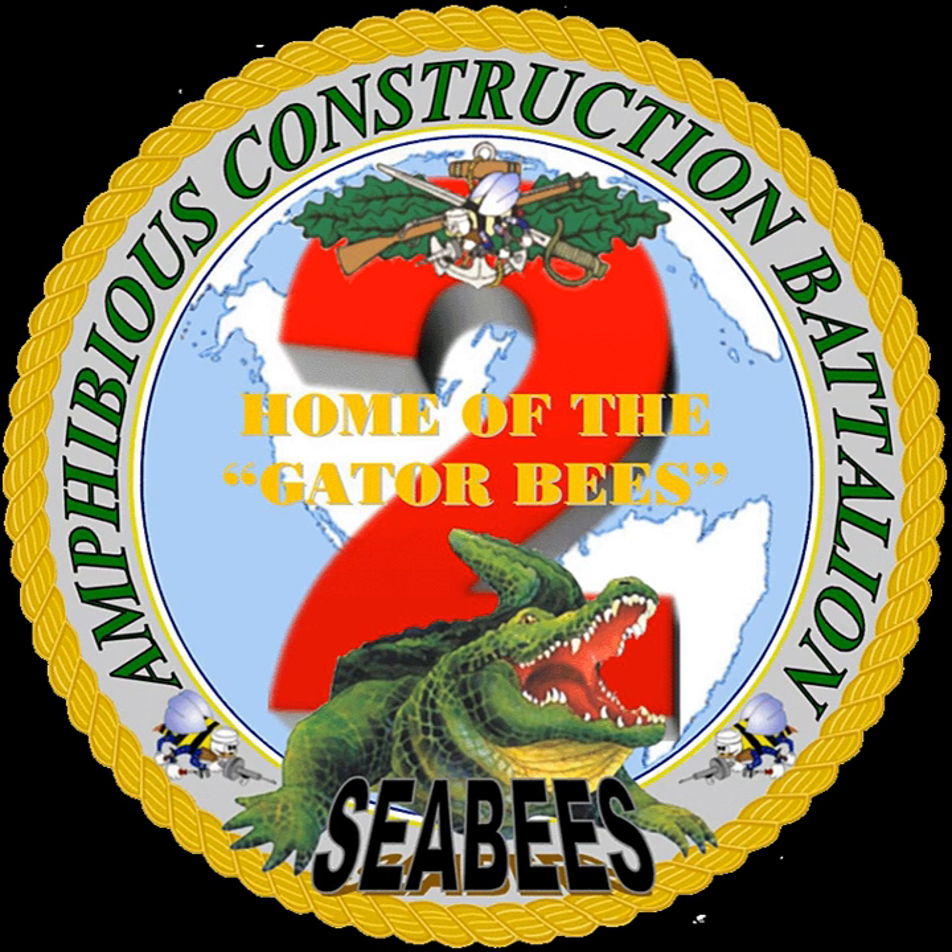ACB2 has its beginnings in World War II. It started out as the 105th Naval Construction Battalion, commissioned 24 July 1943 at Camp Perry. From there she was sent to Camp Parks in California, and then to Advance Base Depot Port Hunami.